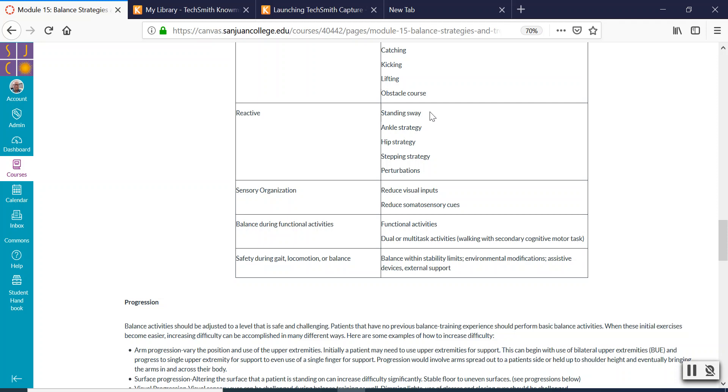For sensory organization, if you know the problem is somatosensory, you can reduce visual inputs. Maybe turn down the lights a little so they can't see quite as well and see if they can keep proper posture — keep that center of mass over the base of support. You can even have them completely close their eyes and see if they're able to keep their balance. If they're not, you know it's a somatosensory problem — they don't know where their body is in space. Without that visual cue, their brain just doesn't know. Practice having them close their eyes and keep within certain boundaries.